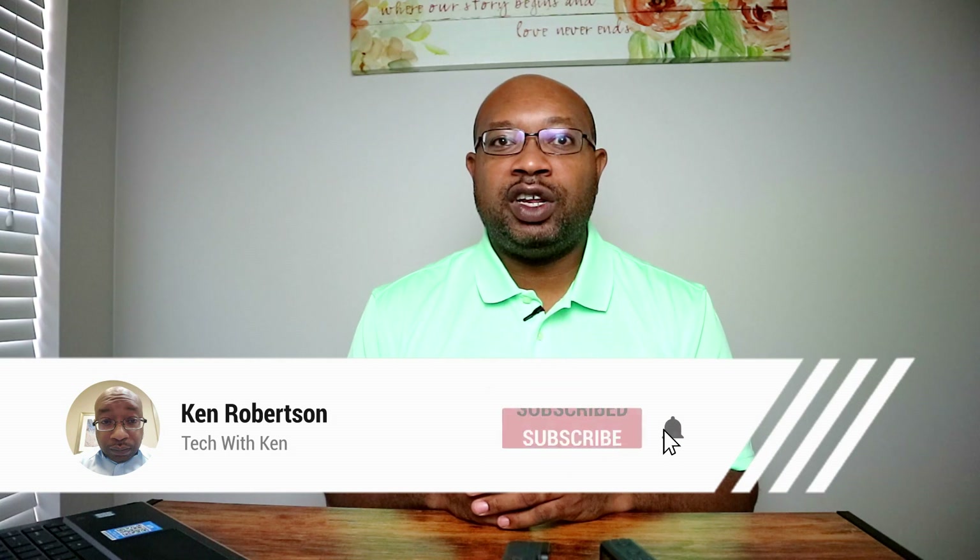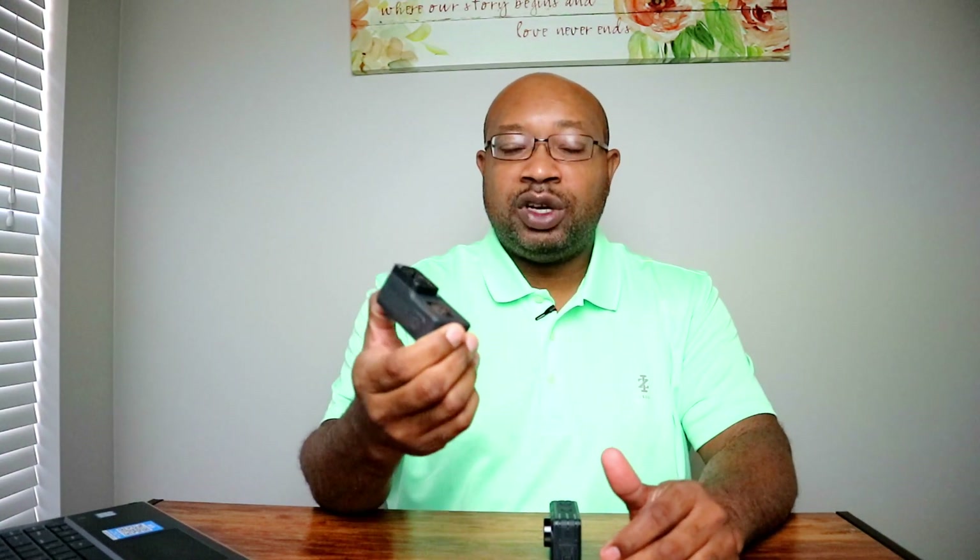Alright guys, welcome back. My name is Ken. Thank you guys for coming back for yet another video. We are going to compare the GoPro Hero 7 versus the Brave 7. Now, to be upfront with you guys, we all know that the Brave 7 is not going to compete with the GoPro Hero 7 when it comes to a lot of different things, because this particular action camera is more expensive and does a lot more things. The question is, is it worth paying the extra cost to go to the GoPro Hero 7 versus staying with the Brave 7?